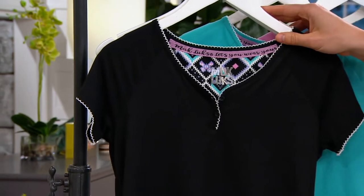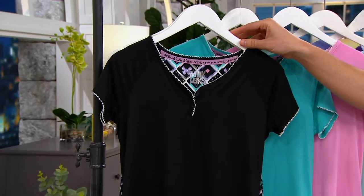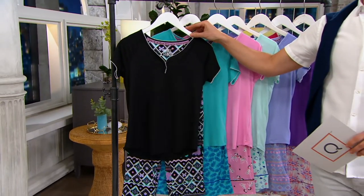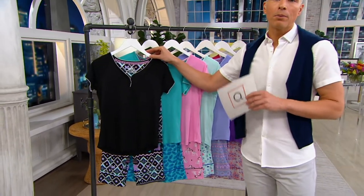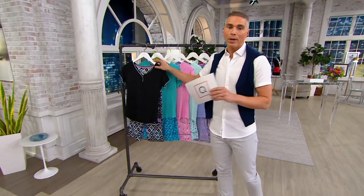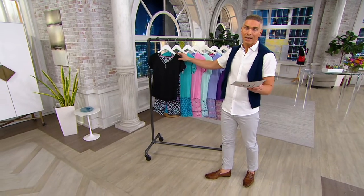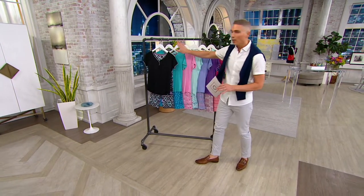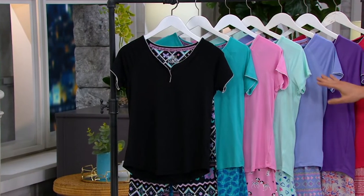We just mentioned them twice and over 800 of you have already dialed in for the short-sleeve Henley and cropped pant from Muck Lux. Over 6,500 orders placed today already. We have it for you at a great easy pay and a great buy more and save. $8.67 gets them home, but if you buy more than one, you can take $3 off each additional set.